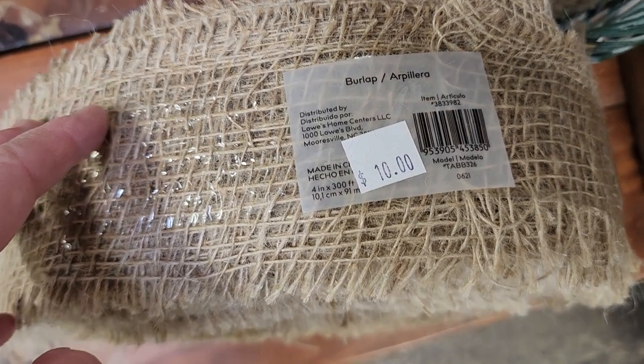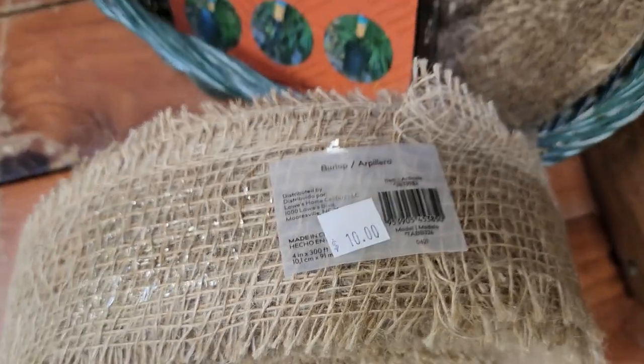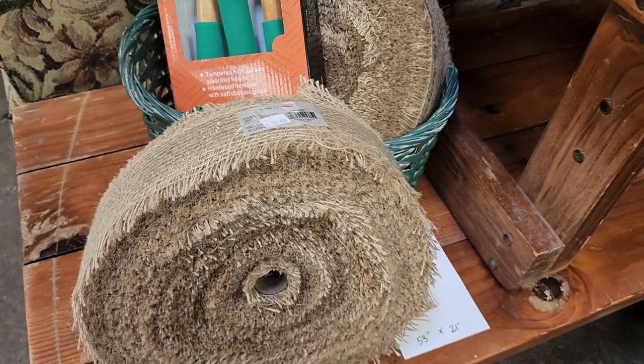And look at this — my ReStore gets loads of items in. This is 300 feet of burlap ribbon for $10.